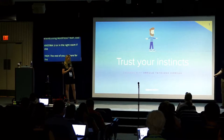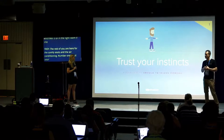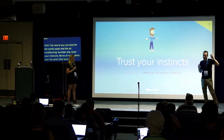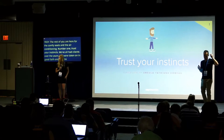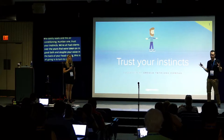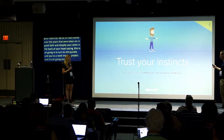Number one: trust your instincts. We've all had clients over the years that we've taken on in good faith, despite that little voice in the back of your head saying this is all going to turn to shit very quickly. You get a few weeks into the project and realize it's all going south, and you should have listened to that inner voice. So rule number one: trust your instincts.